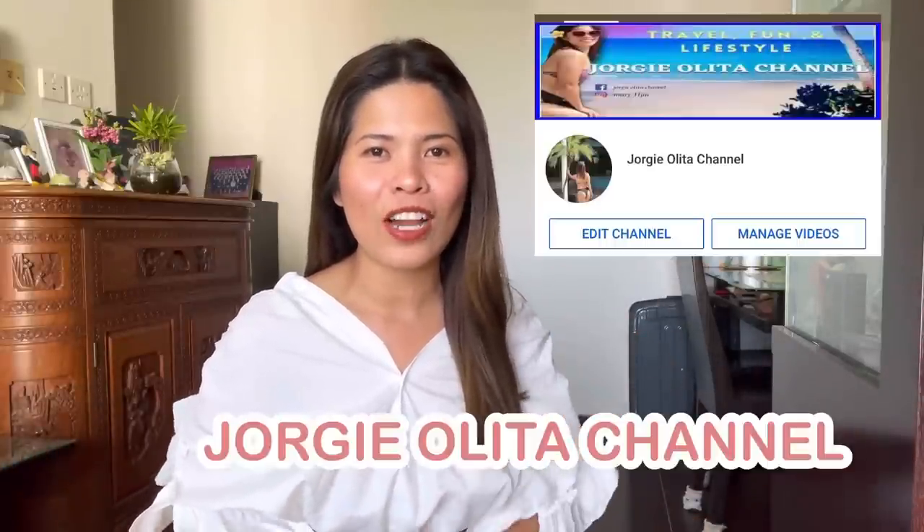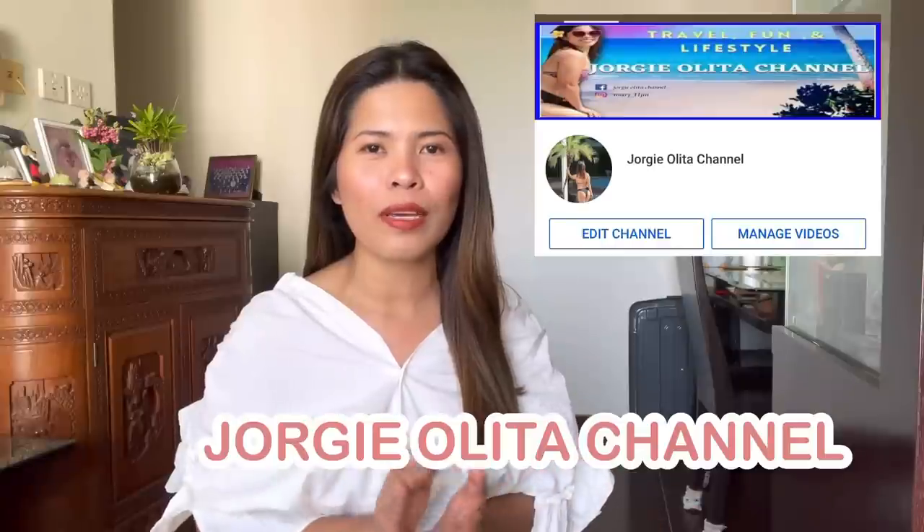Hi everyone! If you don't know me, I'm Georgie — this is my channel and my content is a mix of travel, adventure, and many places here in Hong Kong, because I'm stuck here in Hong Kong and working here. So I will show you some adventure as I go around and walk around. And also today in this vlog,